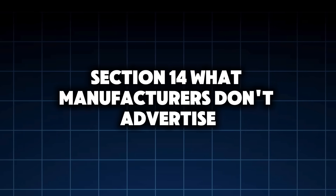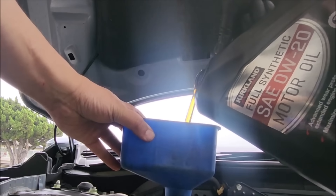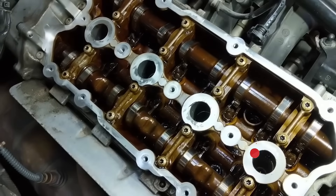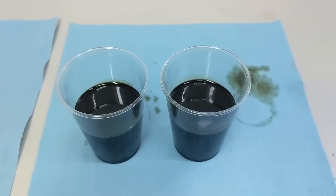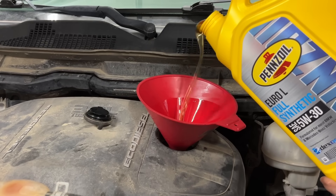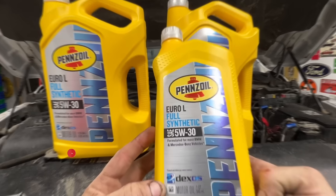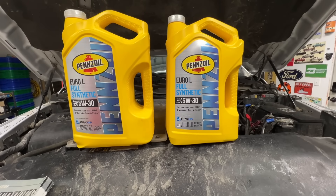Section 14: What manufacturers don't advertise. Here's a quiet truth: many engines designed for 0W20 were originally validated with 5W30. The switch to thinner oil happened because of fuel economy mandates, emissions targets, and regulatory pressure — not because engines suddenly stopped needing protection. That's why the same engines use 0W20 in the US, but 5W30 or 5W40 abroad. Different priorities, same metal.